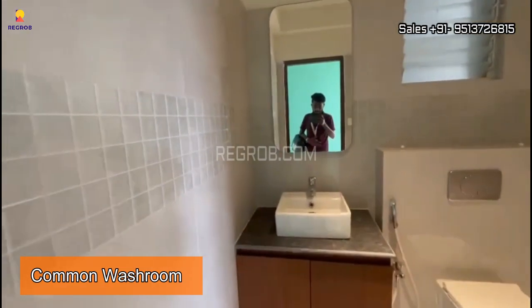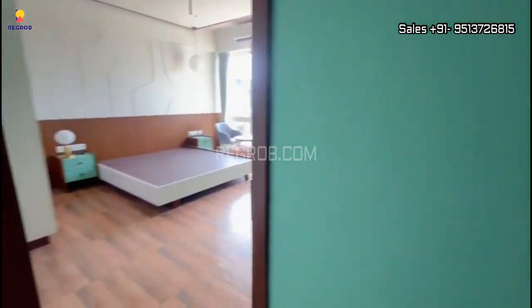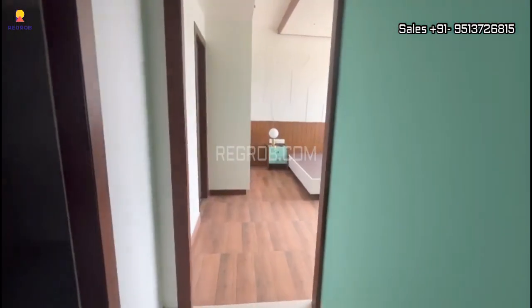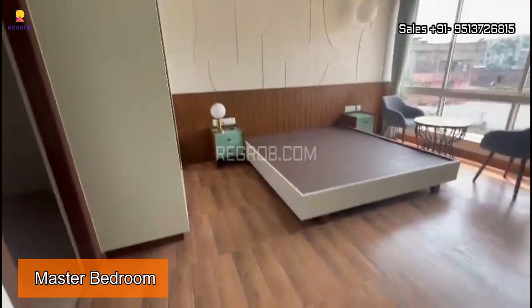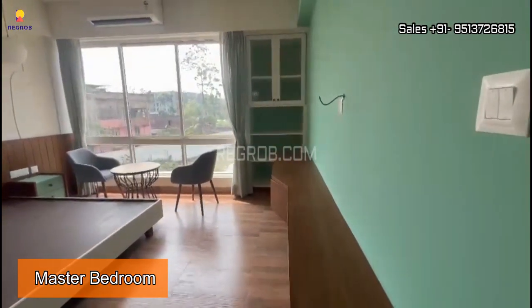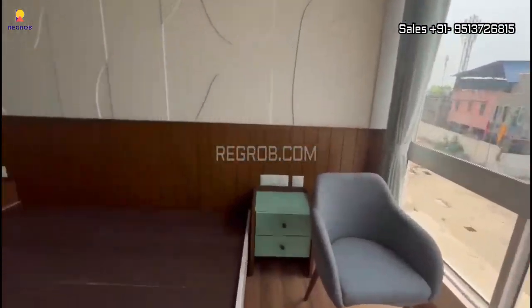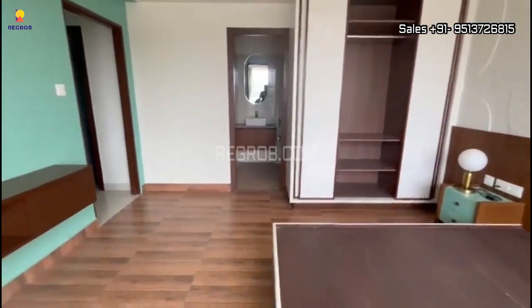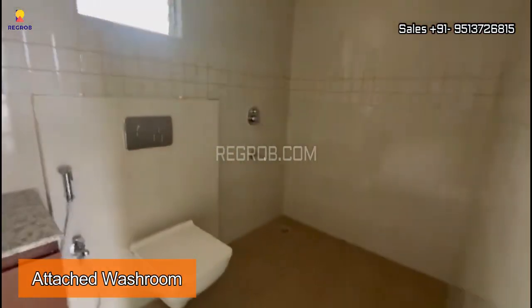Just next to the utility space we have a common washroom. And now finally we are here in the master bedroom. This is the most spacious among the three. The room is designed with laminated wooden flooring, has a huge window for ventilation, a full-fledged cupboard, and an attached washroom.